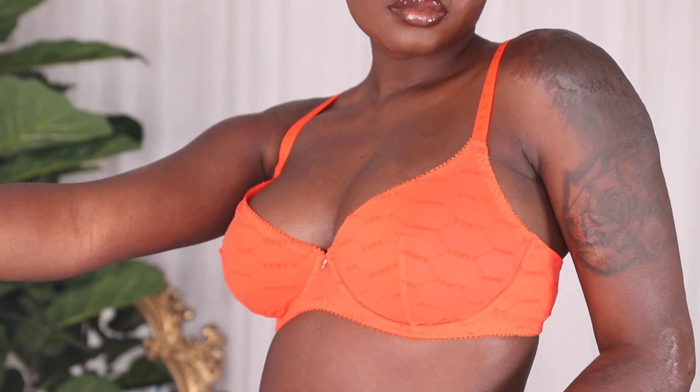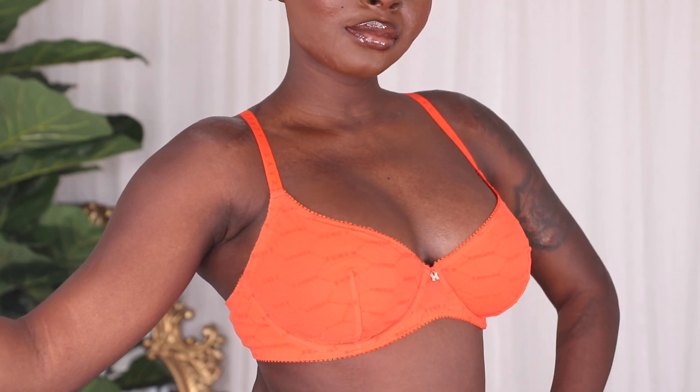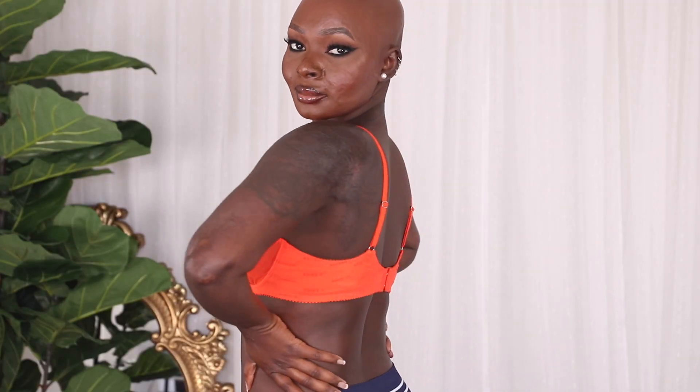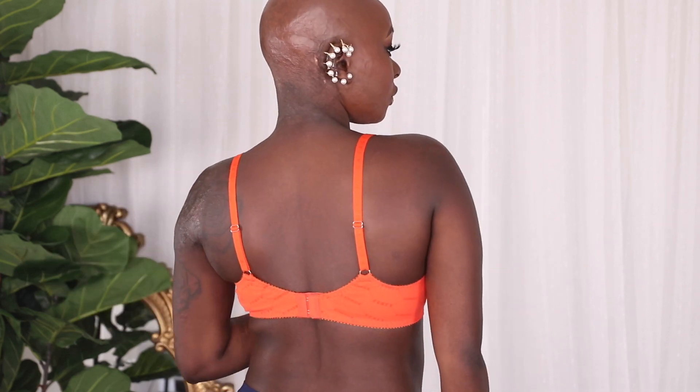I also have a bra in the same shade and print — the Flock Logo Unlined Bra, also in Spicy Red. It's an underwire bra but unlined, so it's very comfortable because there's no push-up. I have it in size 36D and it fits perfectly. The regular price is $49, and with VIP you get it for $39.